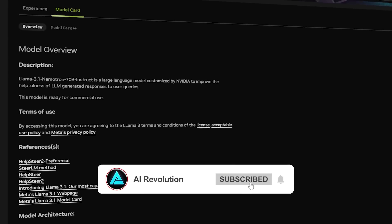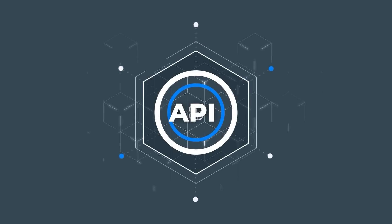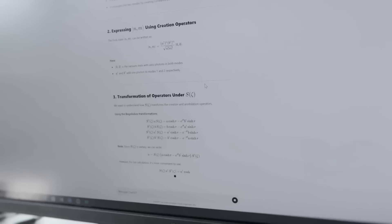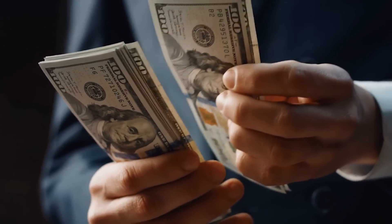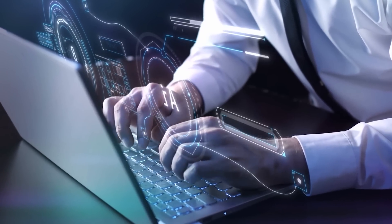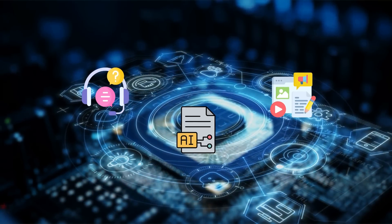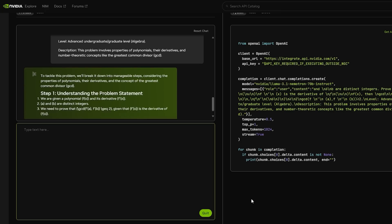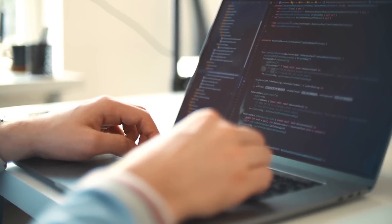NVIDIA is making this model available on their platform at build.nvidia.com, offering free hosted inference through an API that's compatible with OpenAI. So if you're running a company thinking about using AI, you now have a serious alternative to GPT-4 that might even save you money. NVIDIA's model is also super flexible — whether you're using AI for customer service, creating complex reports, or generating marketing content, this model adapts. NVIDIA has been transparent that while the model isn't tuned for super specialized tasks like high-level math or legal reasoning, it's still robust enough for most business applications.